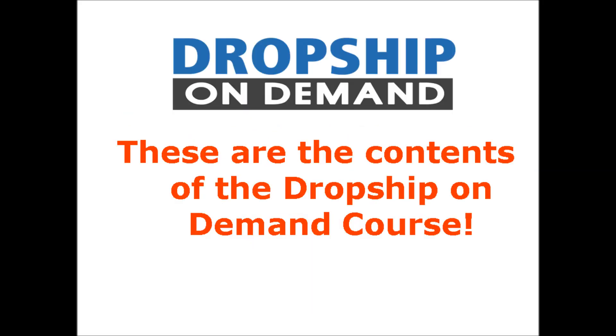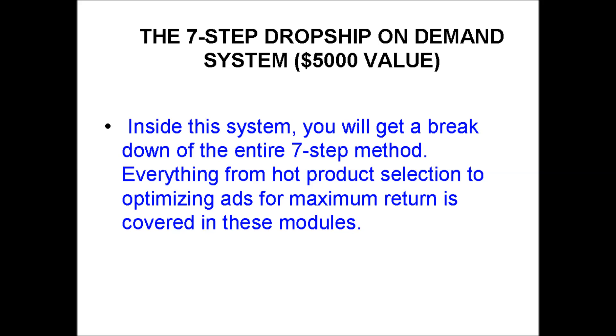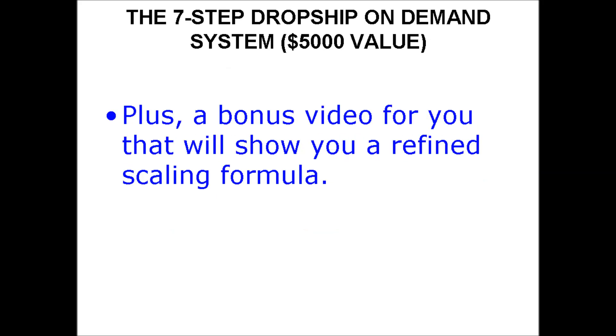These are the contents of the Dropship On Demand course. In the first section is the 7-step Dropship On Demand system, valued at over $5,000. Inside this system, you will get a breakdown of the entire 7-step method — everything from hot product selection to optimizing ads for maximum return is covered in this module. Plus, a bonus video that will show you a refined scaling formula.